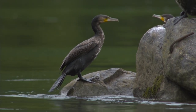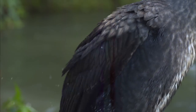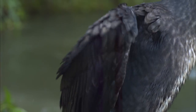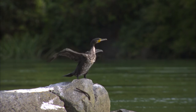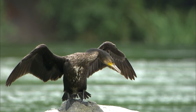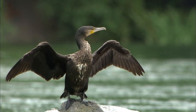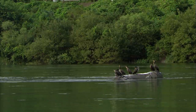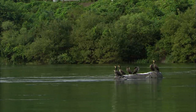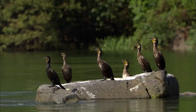The cormorant forgoes waterproof feathers in order to dive deeper — without them, it reduces buoyancy. That means there's work to do after the underwater hunt. It is drying its wet feathers in the sun. When it's hot, it vibrates the area just below its bill to help reduce body temperature. The cormorant jumps into the water to find food; it swims instead of flapping. To catch a fish, its hunting strategy is to become a fish.